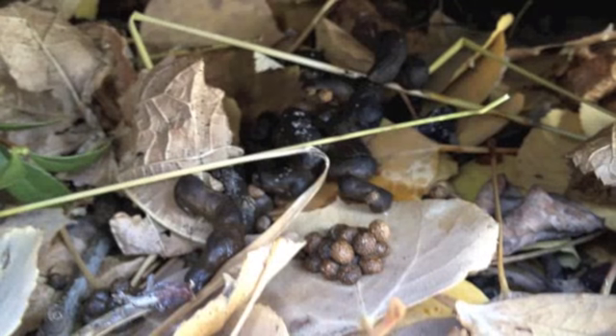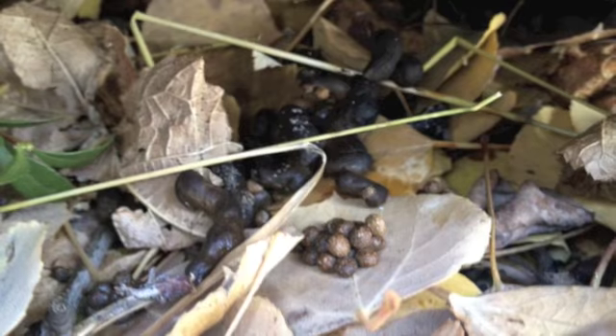Pikas have two different types of scats. There are fecal pellets and cecal pellets. Fecal pellets are round like peppercorns, and cecal pellets are re-digested.